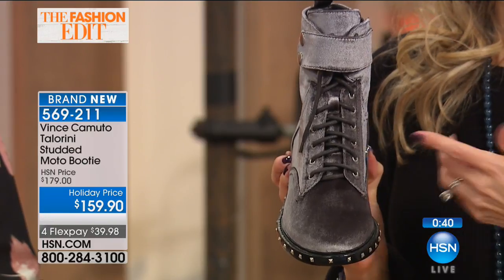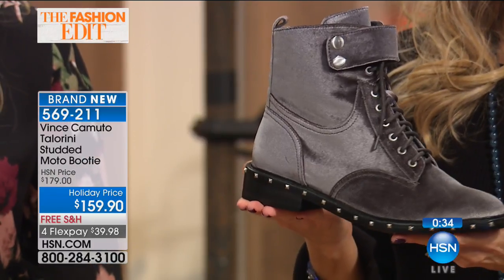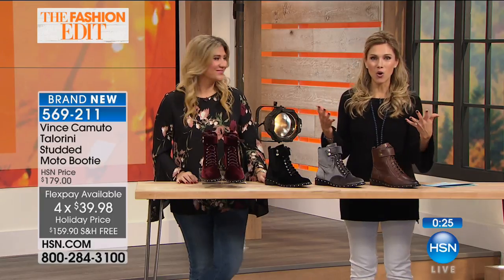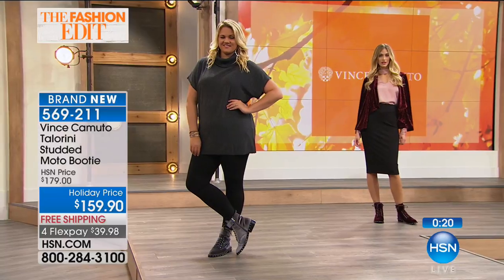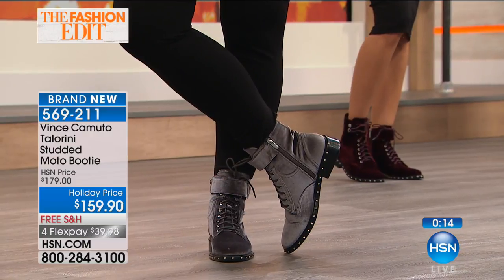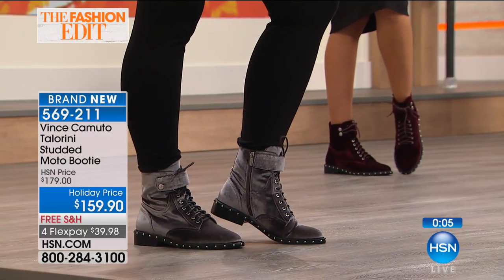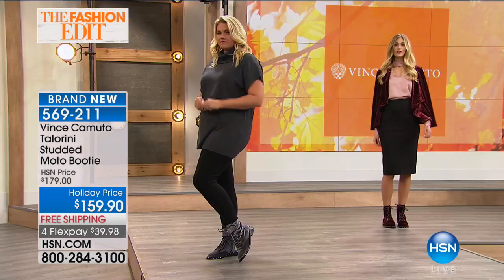We're doing extended holiday returns here at HSN - we're in the holiday and gift-giving mode. That means you have until the end of January. Get these home, try them on, pair them back. We're shipping them to you for free - you don't have to stand in line, park at the mall, or pay full price upfront. This is not layaway. Less than $40 to get them home. Start mixing and matching in your closet - you'll realize how many things you haven't worn when you get a new pair of shoes. They're outfit makers - you're bringing more things out, and they all go back together.